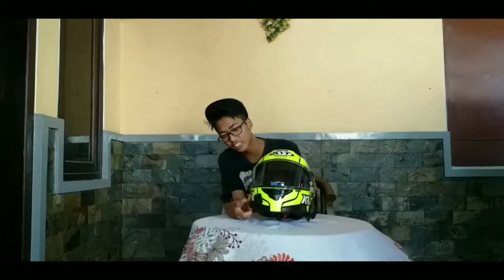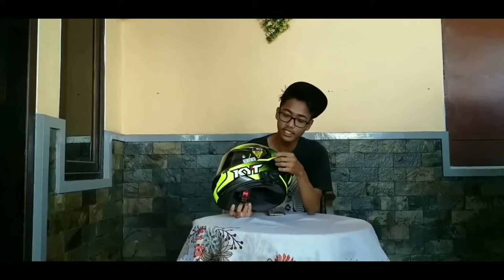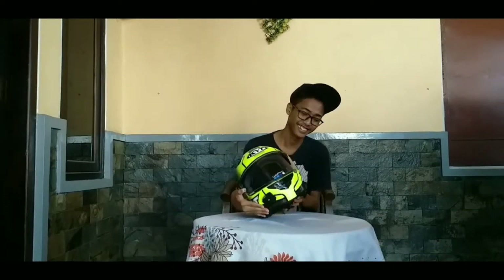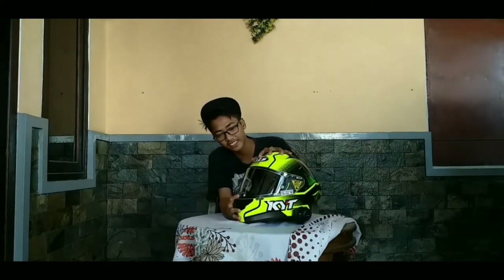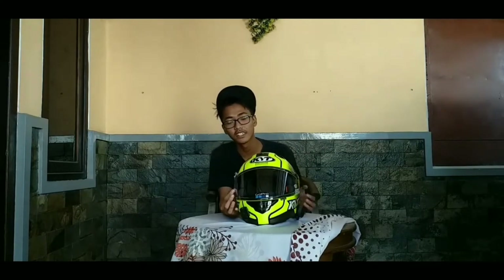Helm ini sudah dilengkapi dengan mounting, stiker dari KYT sendiri, dan intercom — yang biasa disebut Sena. Langsung ke bagian visornya: dengan harga 2,2 juta, kita sudah dapat flat visor dan tear-off-nya juga sudah tersedia.